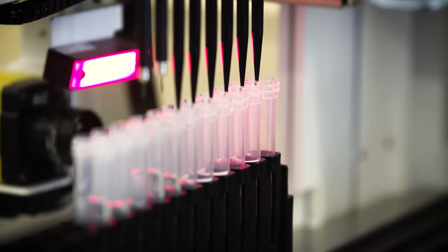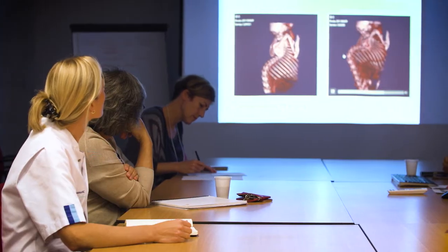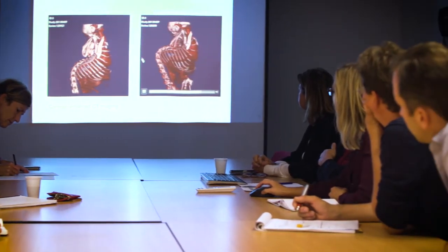The toolbox we have is getting bigger and bigger, so we can do far more than we could 10 years ago. But the data we get is enormously complex. For that you really need a large team with expertise in many different fields.